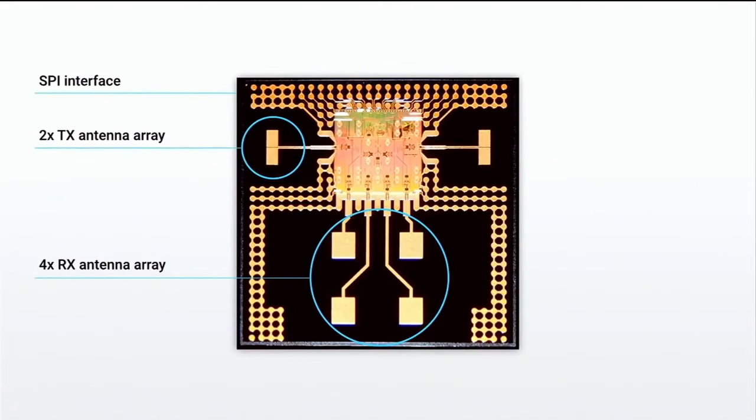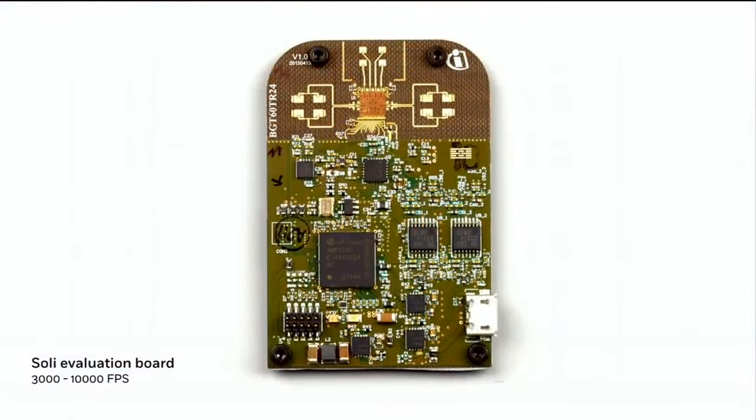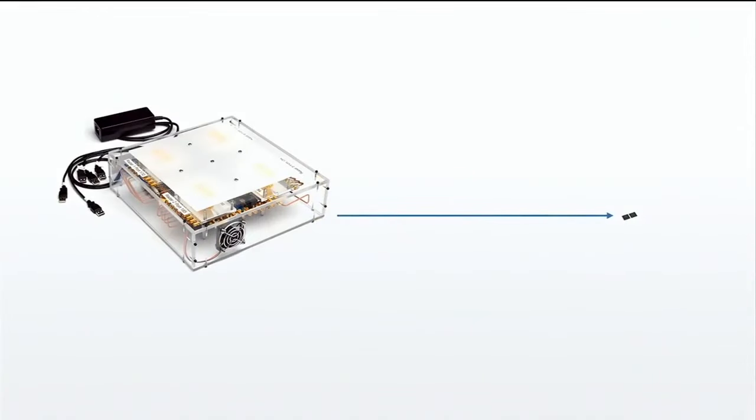A radar in your pocket. This is a new category of interaction sensors, running at 60 gigahertz, that can capture the motion of your fingers and hand in free space, touchless, at resolutions and speeds not possible before. You don't have to be an RF engineer to use it — everything you need is inside: antennas, control electronics. We can make it at scale. When connected to a computer, we can run it at speeds up to 10,000 frames per second. And we went from the first prototype to this chip in 10 months.